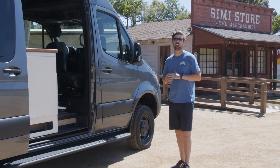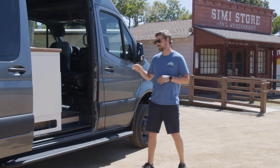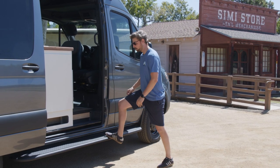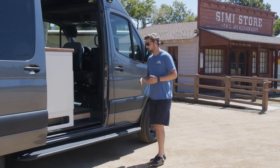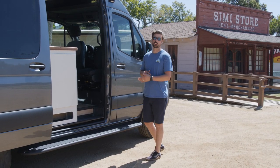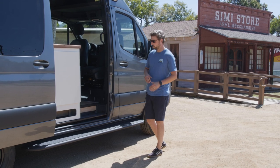Going around some of the exterior features of this van, we have our signature aluminum side step. This is a super heavy-duty running board that we built in-house — great for a solid step to get up into the van. It's also really good for keeping shopping carts, brush, or anything off the side of the vehicle.